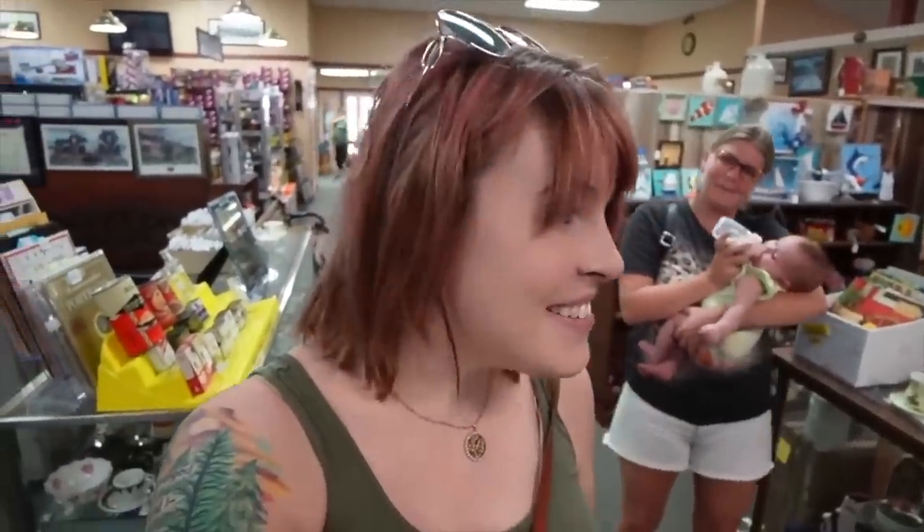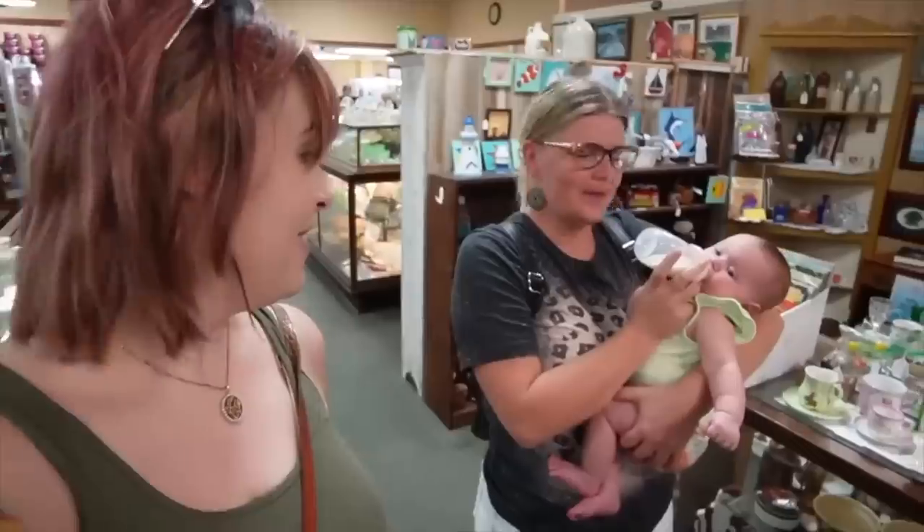We are here today at Yesteryear Antiques, and I've got a special friend with me. Casey is with us today. It's been a while since we hung out, but Casey is joining us.